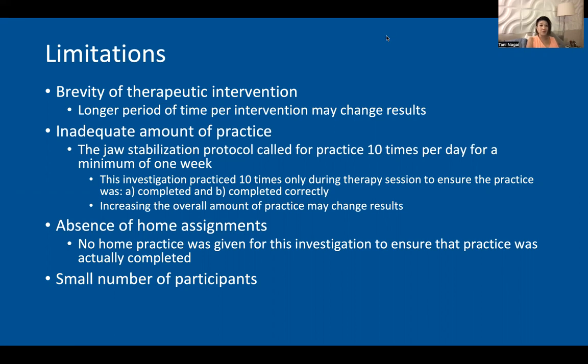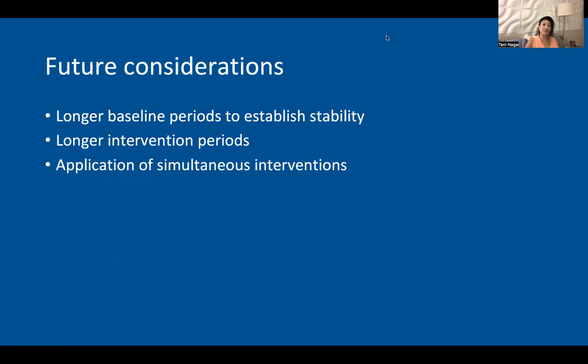Additionally, there were only two children enrolled in the study, which simply was not enough. Future considerations should include longer baselines to establish stability at the beginning of the study, longer intervention periods, and the simultaneous implementation of both interventions during the session.